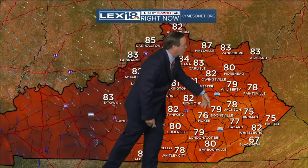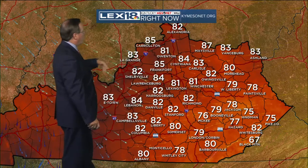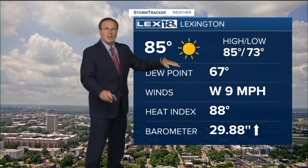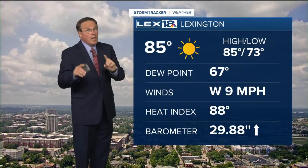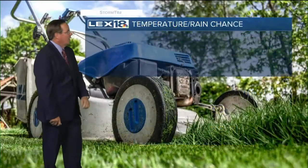Still upper seventies across the south, a few more clouds — Hazard at 77, Jackson at 78. Where the sun's more prevalent, Lawrenceburg's 84, Frankfurt's 85. At Bluegrass Airport at the moment we have warmed considerably to 85, with dew points down in the upper sixties. It's still humid, but not really the mugginess we endured yesterday. So your heat index comes in at 88.